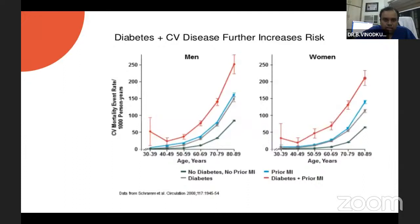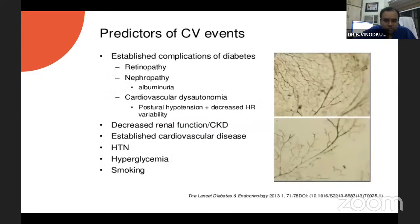Cardiovascular risk increases with diabetes in both men and women. Predictors of CV events — the established complications of diabetes — include retinopathy, nephropathy, cardiovascular autonomic neuropathy, renal dysfunction, hypertension, hyperglycemia, and smoking. If you see all these complications, the two main things that come to mind are cardiovascular dysfunction and chronic kidney disease. These are the two major risk factors faced by every diabetic patient.